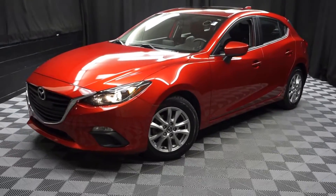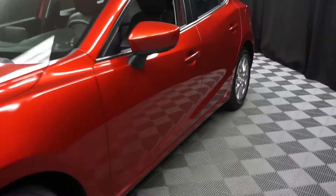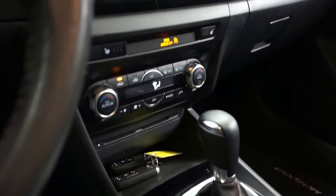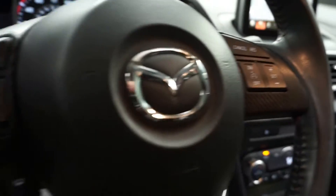All right car shoppers, welcome back to Lexus Wilmington. Just sat in the room inventory is this 2014 Mazda 3 hatchback. This one is red, it's got black leather interior, power bucket seats, heated seats, navigation, rear view camera, and it's got 32,000 miles.